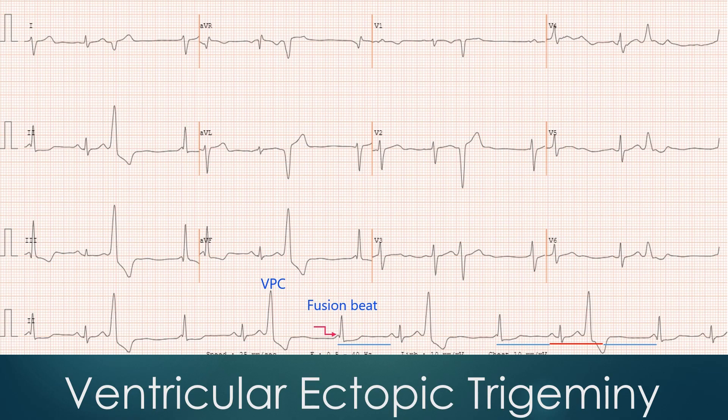Here is another ECG showing ventricular trigemini. The beat marked as VPC is a ventricular ectopic beat because: 1. It is not preceded by a P wave. 2. It has a wide bizarre QRS complex. 3. Secondary ST depression and T wave inversion. 4. It is followed by a compensatory pause.